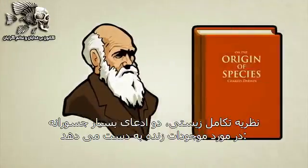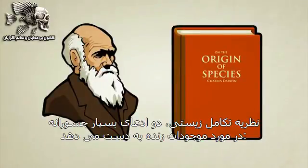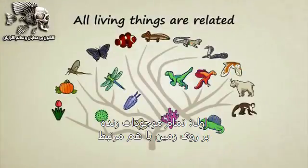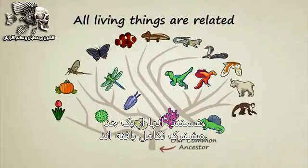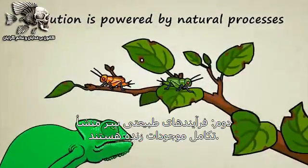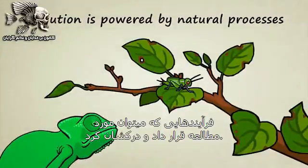The theory of biological evolution makes two very bold claims about living creatures. First, all living things on Earth are related — they evolved from a common ancestor. Second, the evolution of living things is powered by natural processes, things which can be studied and understood.